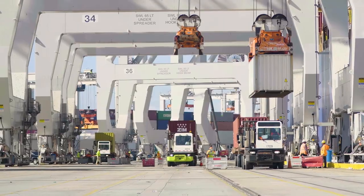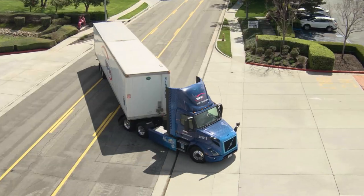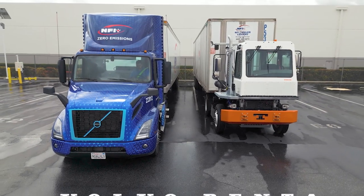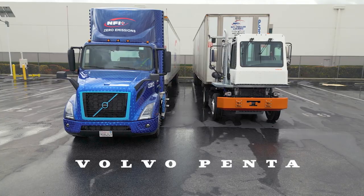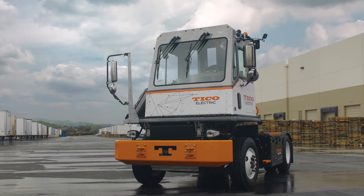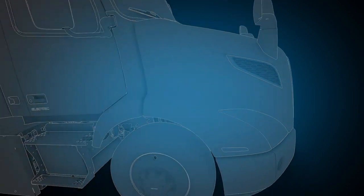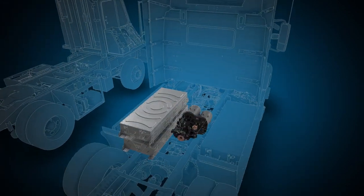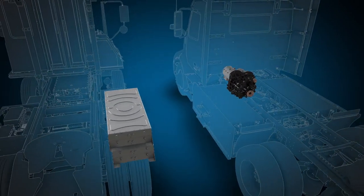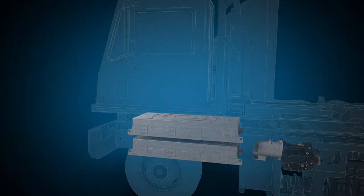As the leading terminal tractor manufacturer with unique real-world experience in fleet operations, Tyco has partnered with Volvo Penta to bring you the all-new Tyco ProSpotter Electric Terminal Tractor. The latest in Tyco's innovations, we've combined the proven electric design, reliability, and components of the Volvo Group with the power and durability of the Tyco ProSpotter truck.